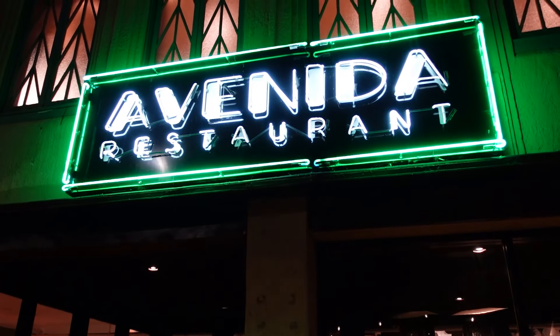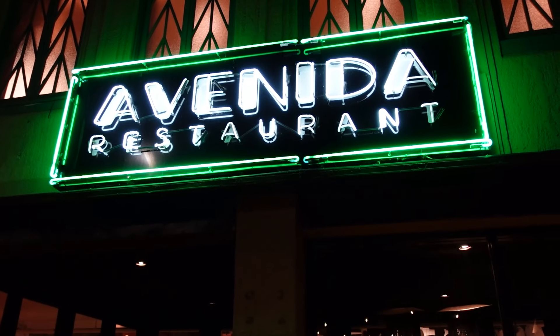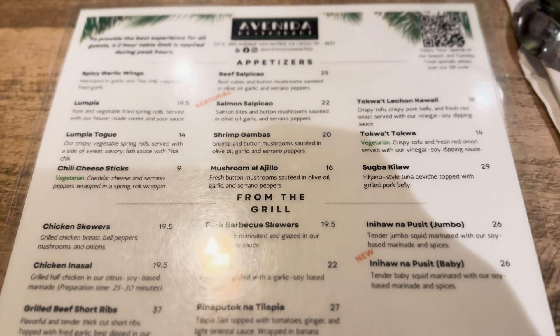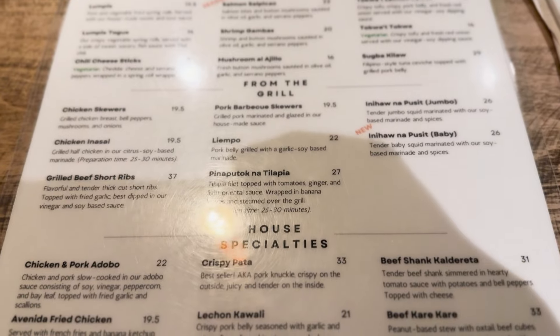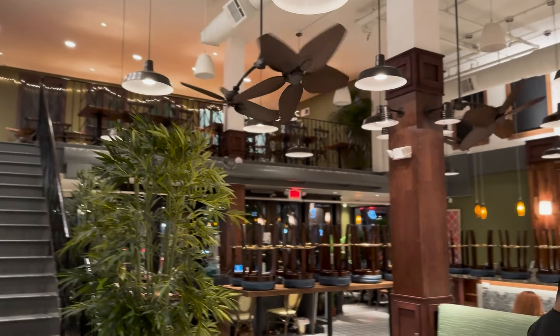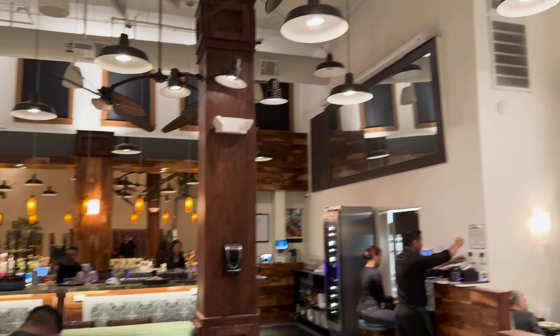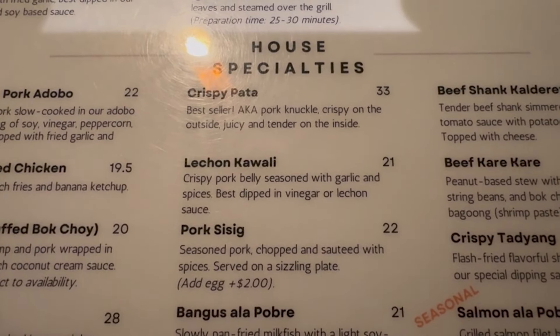We are now at Avenida, a Filipino restaurant in San Mateo. Had a long day in the city and I'm gonna finish it off with some Filipino food. This restaurant is a little different — unlike traditional Filipino places, this is more like an upscale Filipino restaurant. They have the same things you'd see on another menu but with higher quality ingredients cooked better. I've heard from rumors it's close to getting a Michelin star.